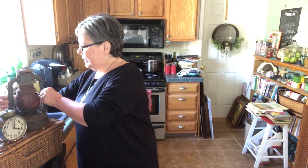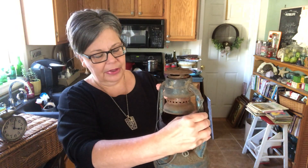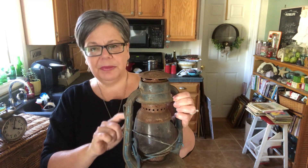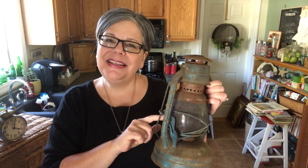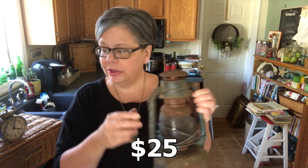One is this Dietz lantern. Not in great shape. I got it for $5 because I have a sneaky way of turning these into candle holders. I have a blog post all about that, I'll link to it. I sell these at Christmas time — I put some pine garland and a nice big bow on it and a candle, and they sell for about $25. They sell really well.